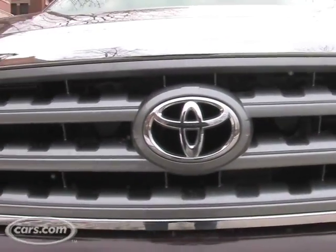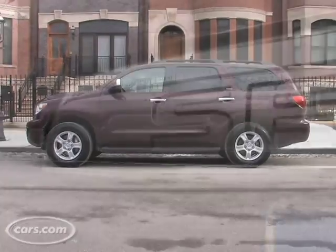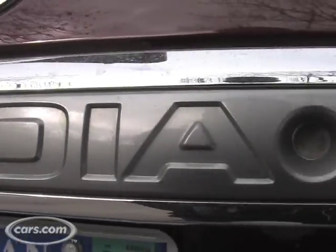Hi, I'm Patrick Olson, Suburban Dad for Cars.com, and we're out here today with the 2008 Toyota Sequoia. This car is great if you're going to take your family on a road trip. It's got lots of space, lots of room for people inside, including adults in the third row.